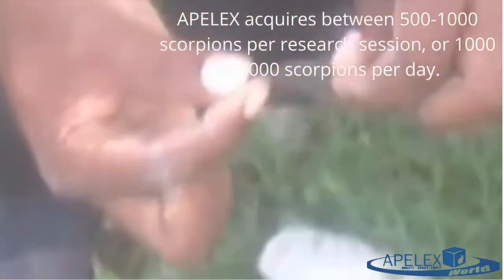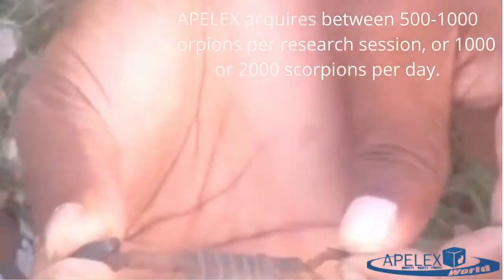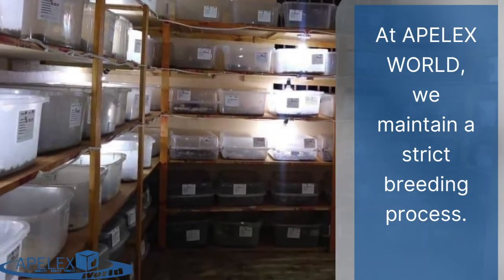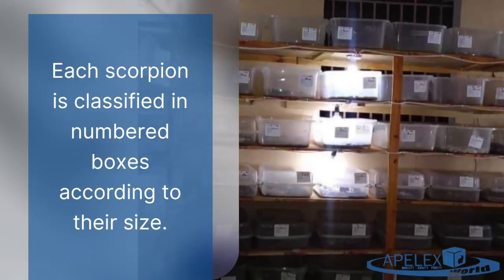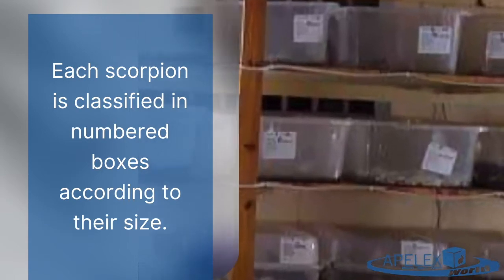At AppleX, recording is very strict and very disciplined. Each scorpion is classified in a numbered box according to their size, yielding 1,000 to 2,000 per day.